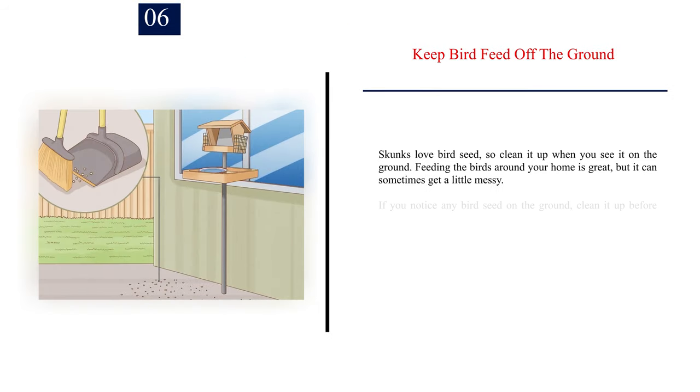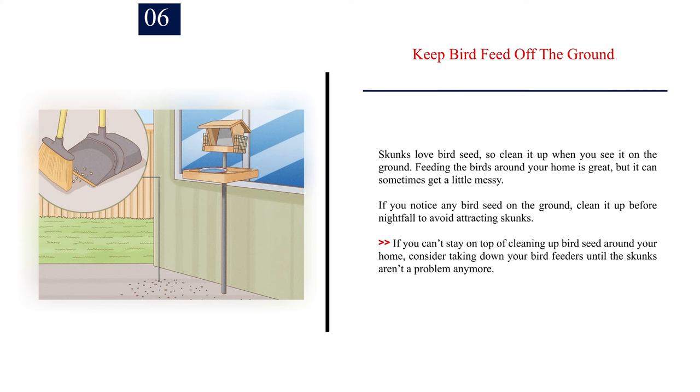Number 6: Keep bird feed off the ground. Skunks love bird seed, so clean it up when you see it on the ground. Feeding the birds around your home is great, but it can sometimes get a little messy. If you notice any bird seed on the ground, clean it up before nightfall to avoid attracting skunks. If you can't stay on top of cleaning up bird seed, consider taking down your bird feeders until the skunks aren't a problem anymore.